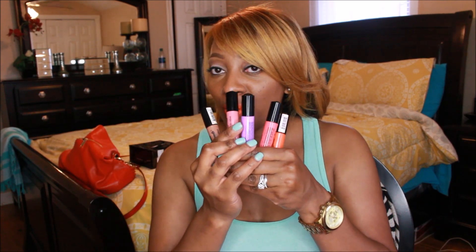That will conclude my NYX Liquid Suede swatches. These are the colors I chose and I hope you guys found some swatches you might want to go get or order online. I like them all and they were inexpensive — they were $6, and if you sign up on the NYX website you can save an additional 20%. I will see you in the next video. God bless. Bye bye.